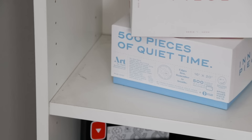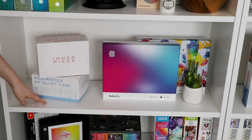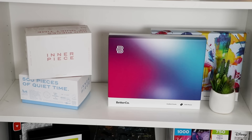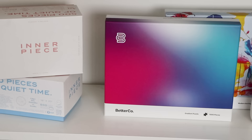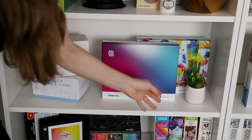Coming down the shelf, we have the two Inner Piece puzzles which I did in a video a while back — these boxes are so nicely designed. And then I also have the two Better Co. puzzles, which I showed in a video a while back. I wanted to keep this shelf a little bit there because it'll be behind me in basically every video, so I didn't want it to get too crazy and busy. I just chose two companies with nice simple boxes, and put a little fake succulent there.